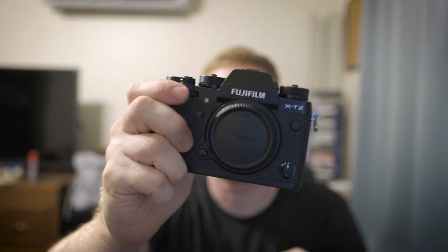I would keep it forever if the XT3 wasn't coming out, but I think it's a worthy upgrade for me. A lot of the new features are going to help, especially the faster autofocus. So yeah, I'm super stoked about it.